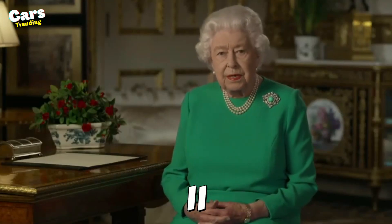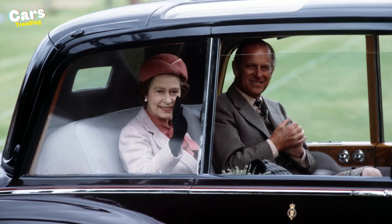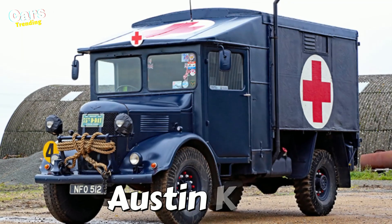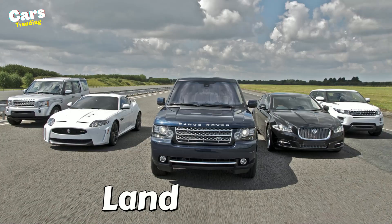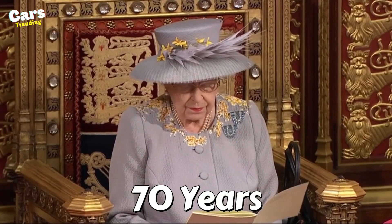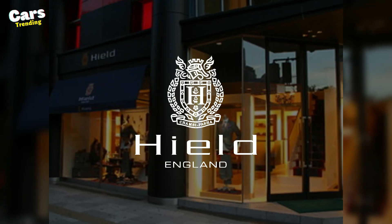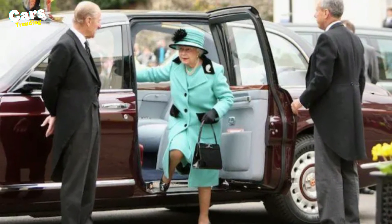Even though Queen Elizabeth II never needed a driver's license, her almost $14 billion car collection is nonetheless raising every eyebrow in the room. From the Austin K2/Y that she carried on the battlefield during World War II to the Land Rovers that describe her striking aesthetics, Queen Elizabeth, who ruled for 70 years, cared about more than simply the model of automobile and asked the British textile company Hild Brothers to provide her with an ideal backseat.